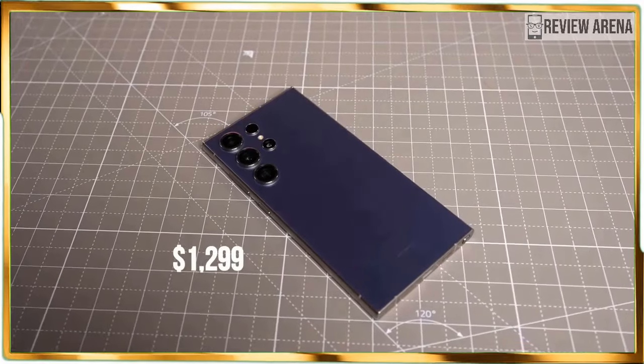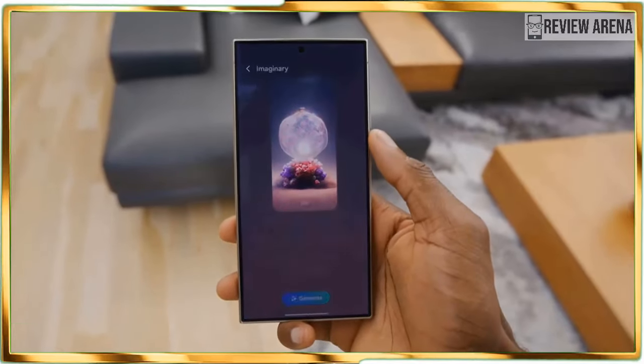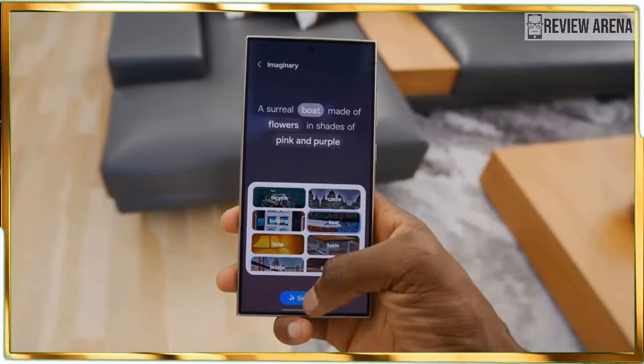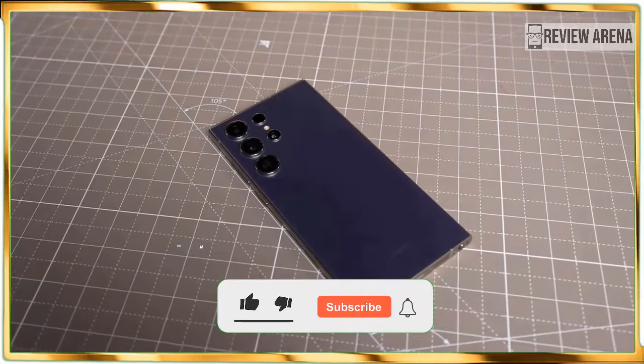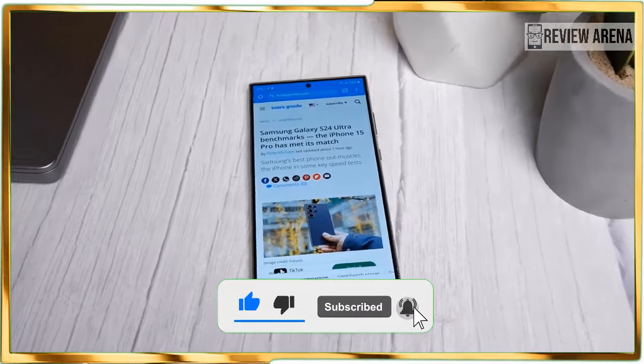Given that the majority of its AI features are practical, combined with its performance and battery gains, it's still worth getting the Galaxy S24 Ultra if you are in the market for a super phone or upgrading from a handset that's a few years older. Thanks for watching, see you in the next one.